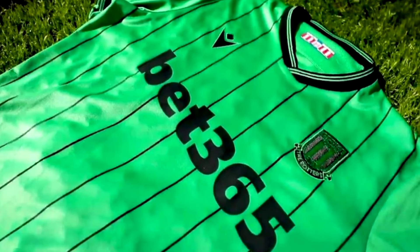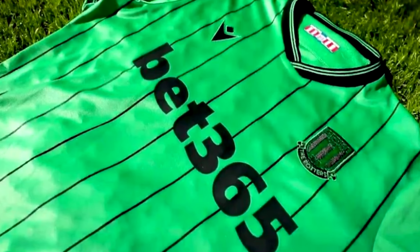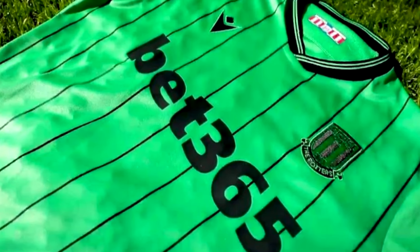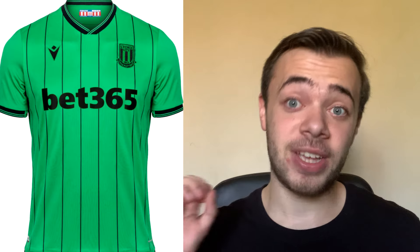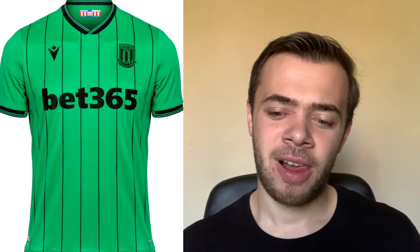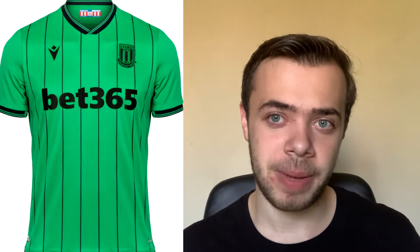Now Stoke's kit — another green kit. I like this shade of green a little bit more than the other shades we've got. But I just don't know about the pinstripes — I don't really think they elevate it. Also the sponsor doesn't really suit it either. If you took away the pinstripes and did something different, I think it could go to a next level. But pinstripes for me are a bit simplistic. You know what? It's going to be a 5 out of 10. The pinstripes just don't work for me.